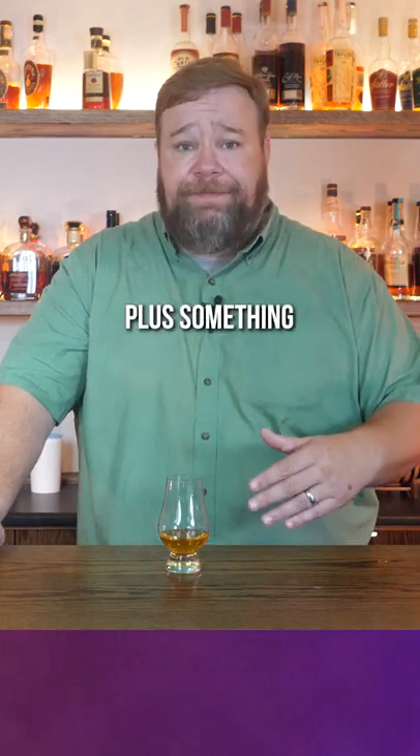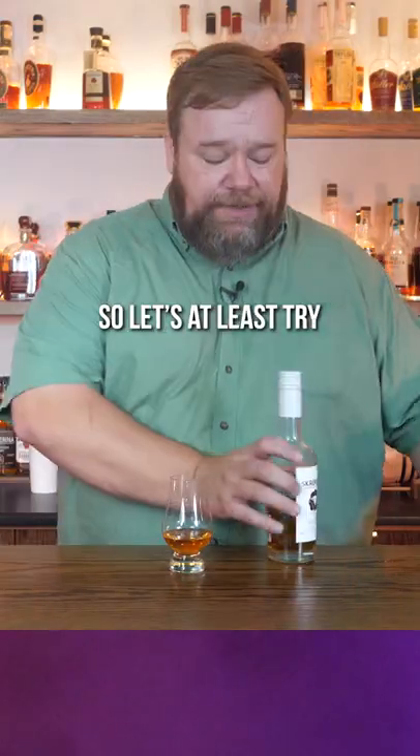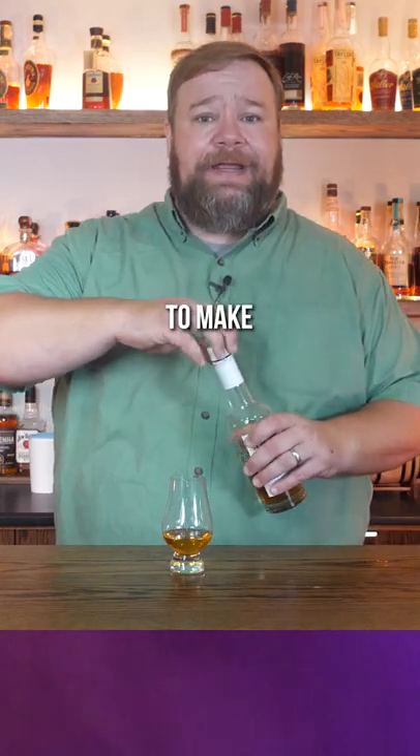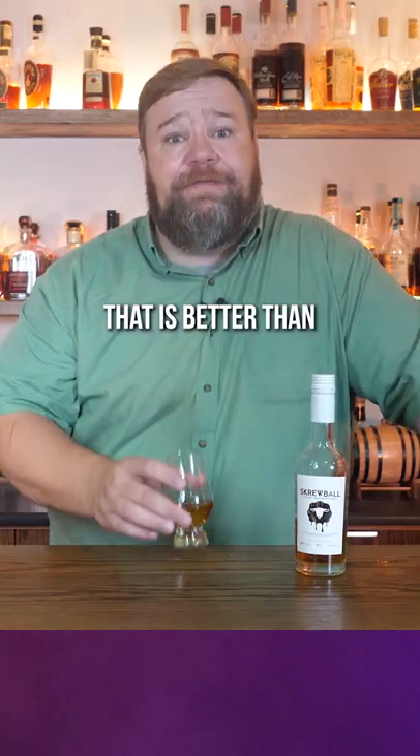I'm sure that plus something might be pleasant, but what do I add to that to make it pleasant? Where's the Screwball at? Let's at least try to make like a peanut butter chocolate shot or something here. That is better than either of those two on their own, I will give you that.